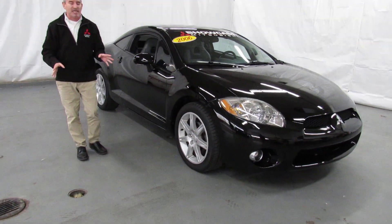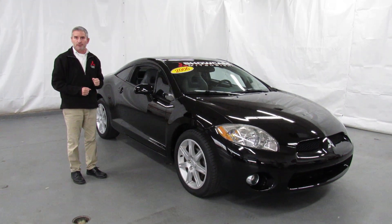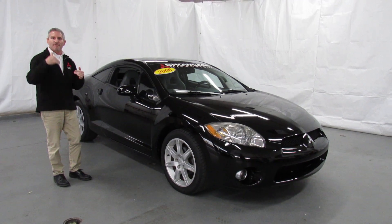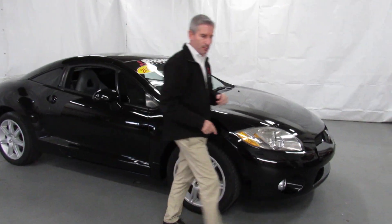As I said, tires are excellent. It's been through mechanical inspection — completely inspected. If this were able to be a certified used car, it would qualify. It's just too old for us to do that, but what a beautiful car. I'll have the camera person come over and I'll go into the driver's seat to show you around a little bit.